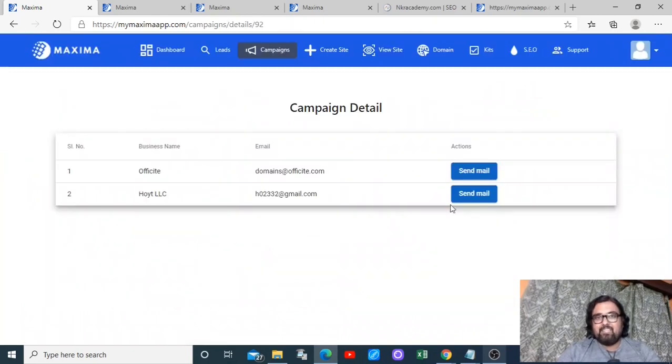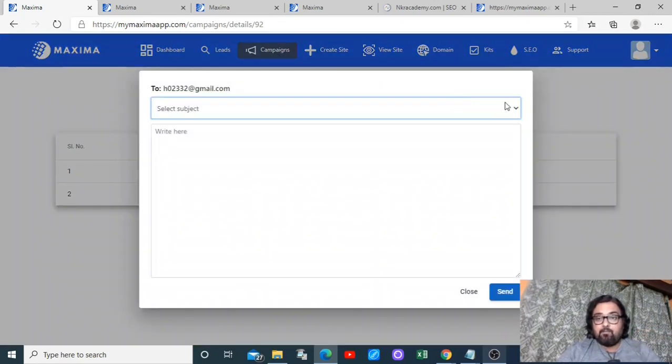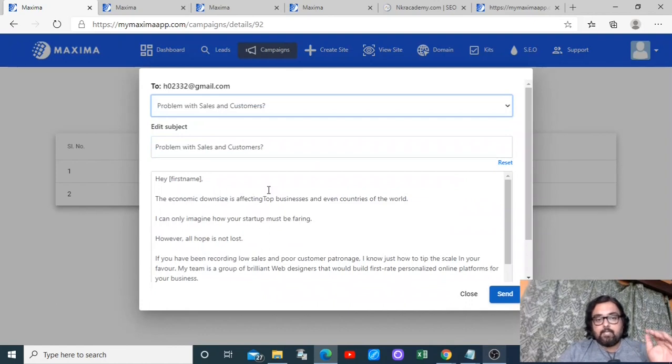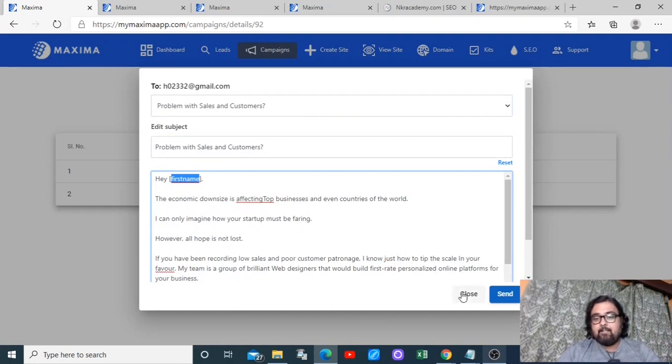From the dashboard I can click on 'view emails' to find the emails I've selected. From here I can send them emails using done-for-you email swipes, which I can find on various subject lines. All I need to do is replace the placeholder with the relevant customer names, click send, and those will be sent to the dentist leads.